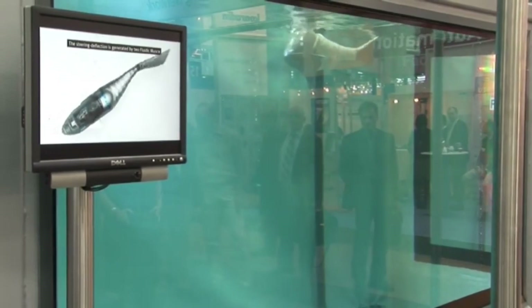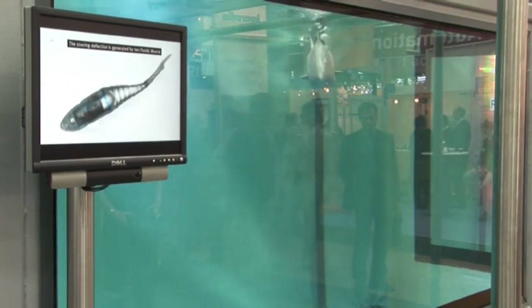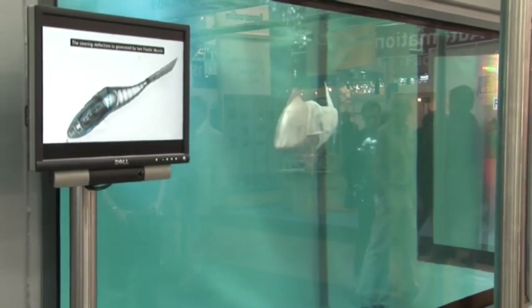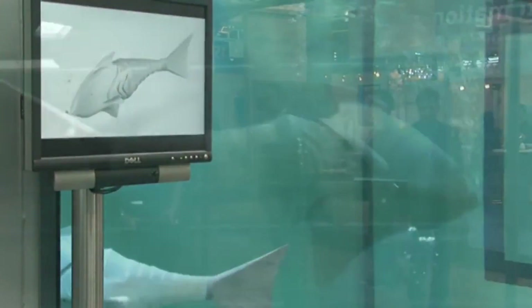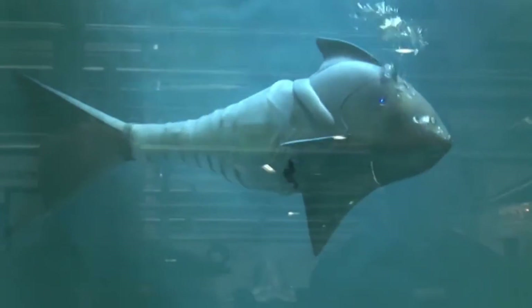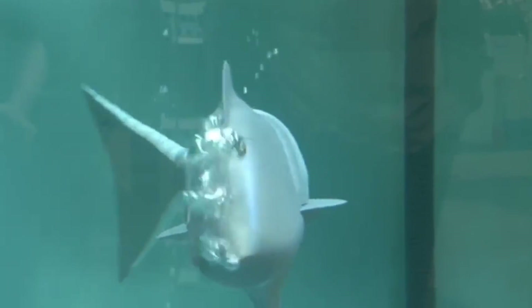It is an interesting and entertaining toy that everyone who likes water adventures can enjoy, and it can be controlled remotely. Considering the materials, components and technology required, the Festo Airacuda is believed to cost roughly $10,000, although it is not currently available for sale to the general public.